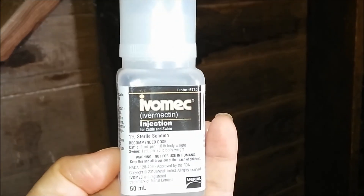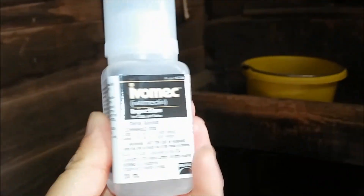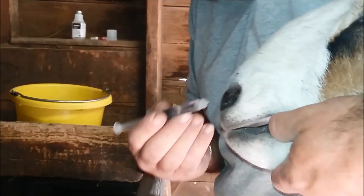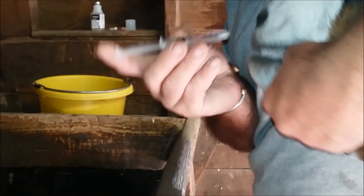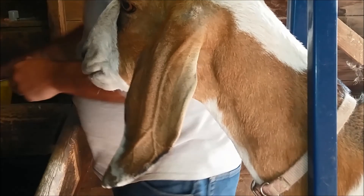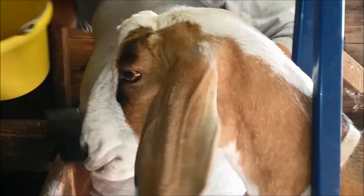We are getting ready to worm the goats. We worm our goats with Ivomec injectable, but we give it to them orally. It is one cc per 50 pounds — basically just open their mouth and squirt it into the side. They don't really mind too much; some of them mind more than others. Then you feed them a little bit and they forget.